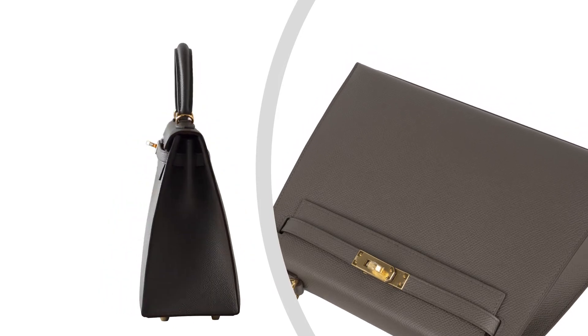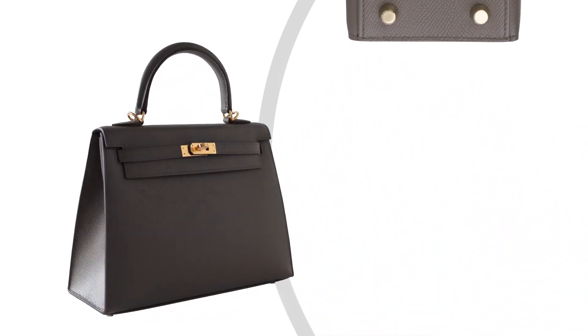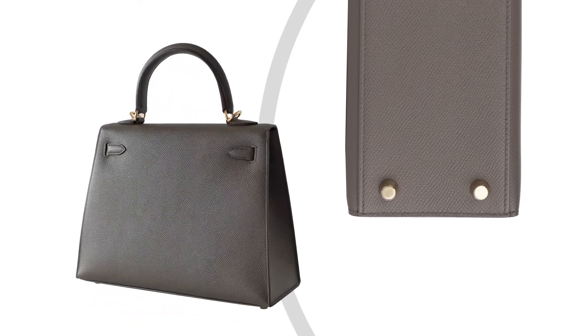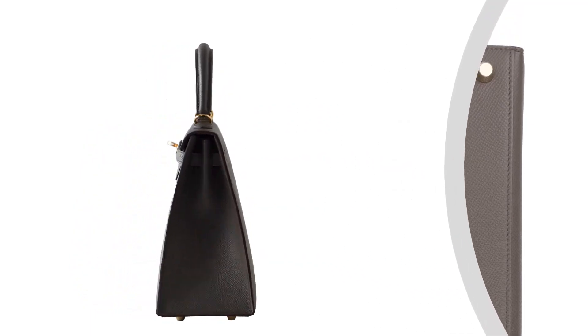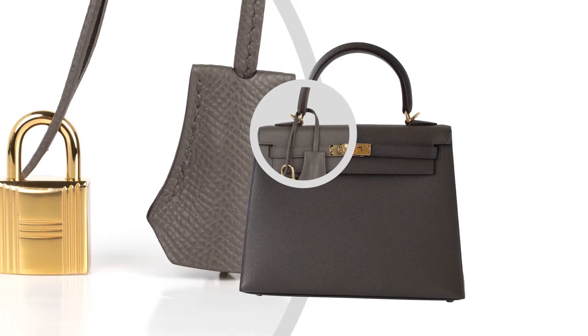Bag measures: Length 25 cm or 9.75 inches, Tall 18 cm or 7 inches, Deep 9.75 cm or 4.75 inches, Handles Tall 8 cm or 3 inches, Shoulder strap length 64 cm or 25 inches.